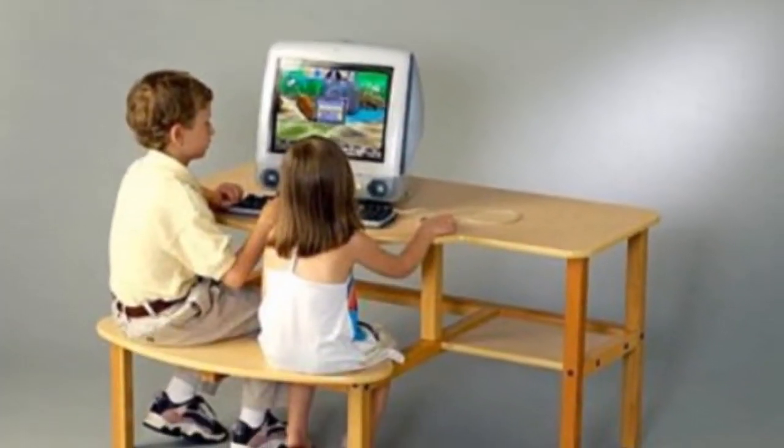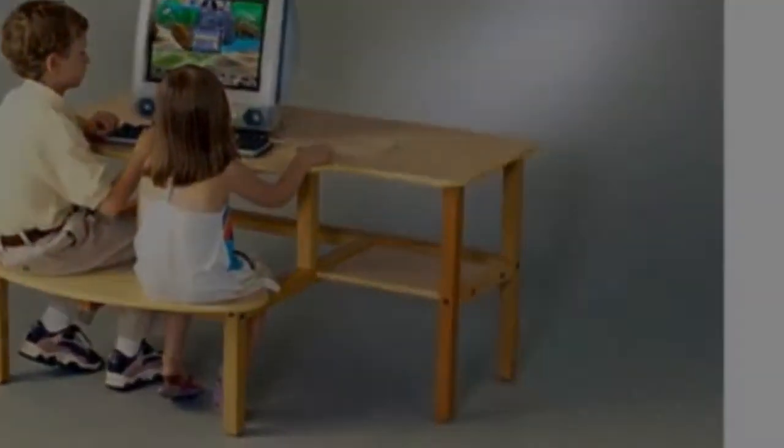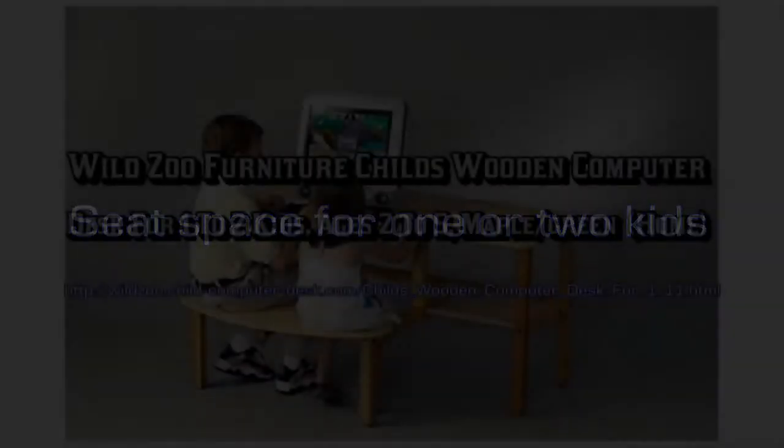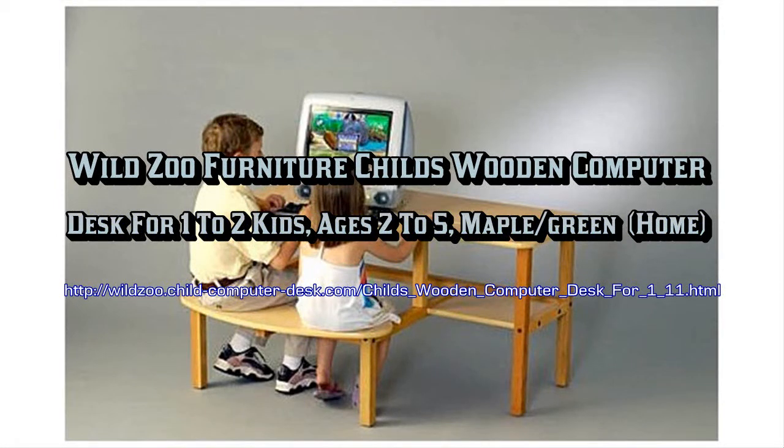A computer desk created especially for preschoolers. This desk comfortably fits one or two youngsters ages two to five years old. The significant 30.5 inch wide seat, 19 inch tall, can be upgraded to the 23 inch grade school height with the optional preschool buddy desk row kit, adding many more enjoyable years of use.